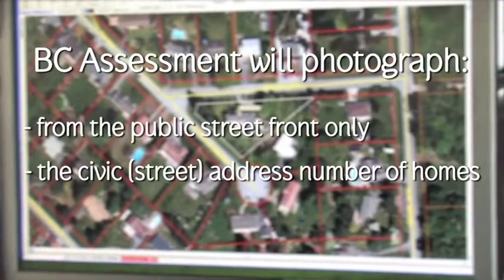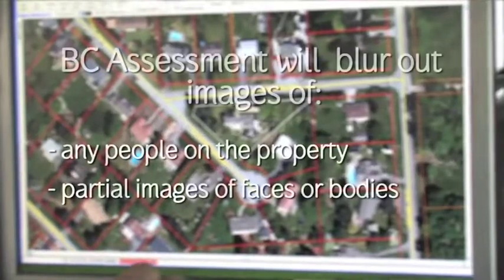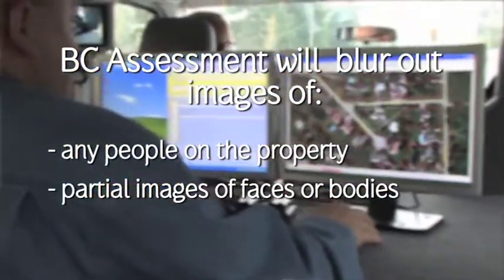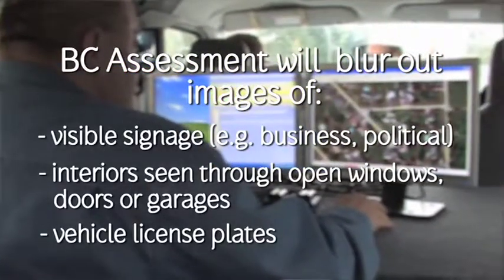BC Assessment's contractor is under a contractual obligation not to photograph any personal information relating to images of people on the property, including partial images comprised of parts of faces and or bodies. The contractor will ensure that views of interior residential improvements which are normally enclosed will not be photographed.